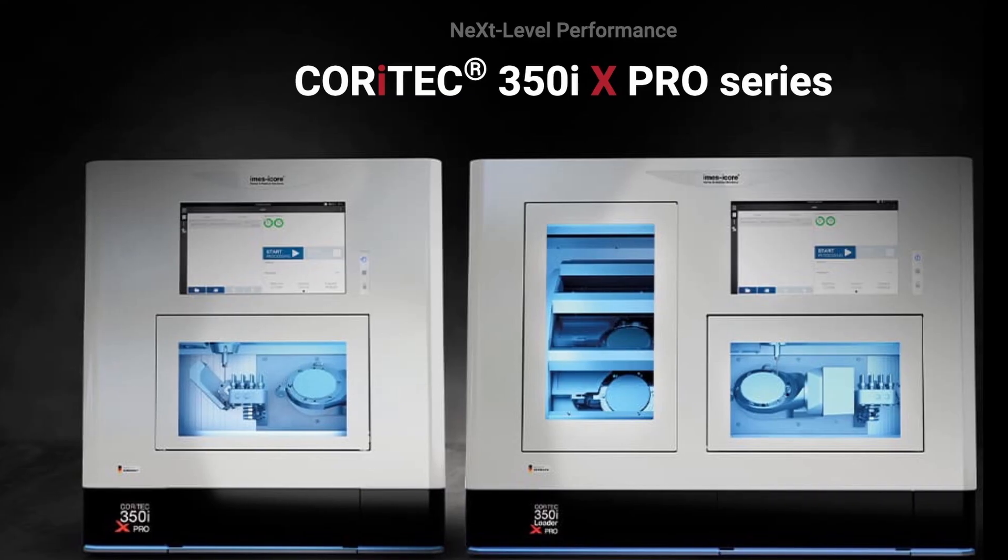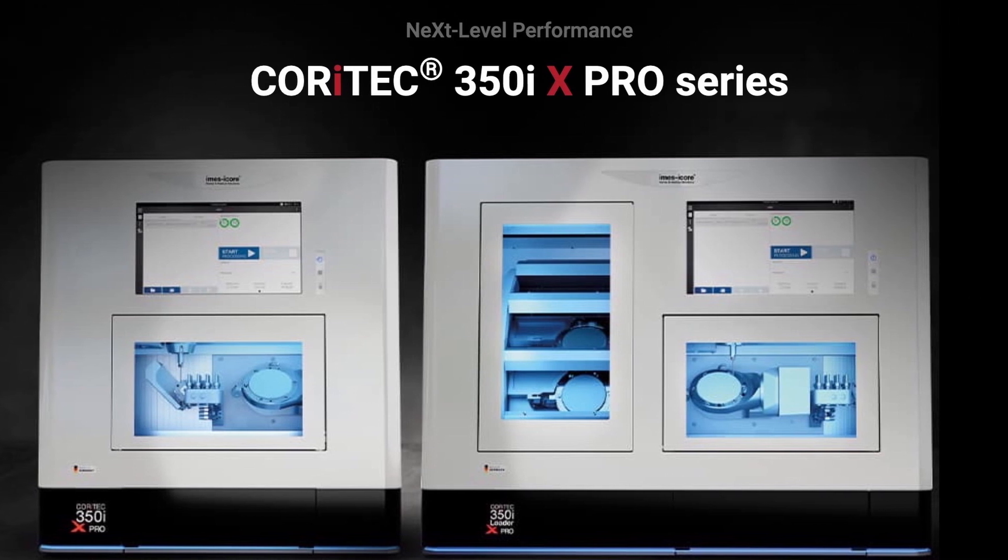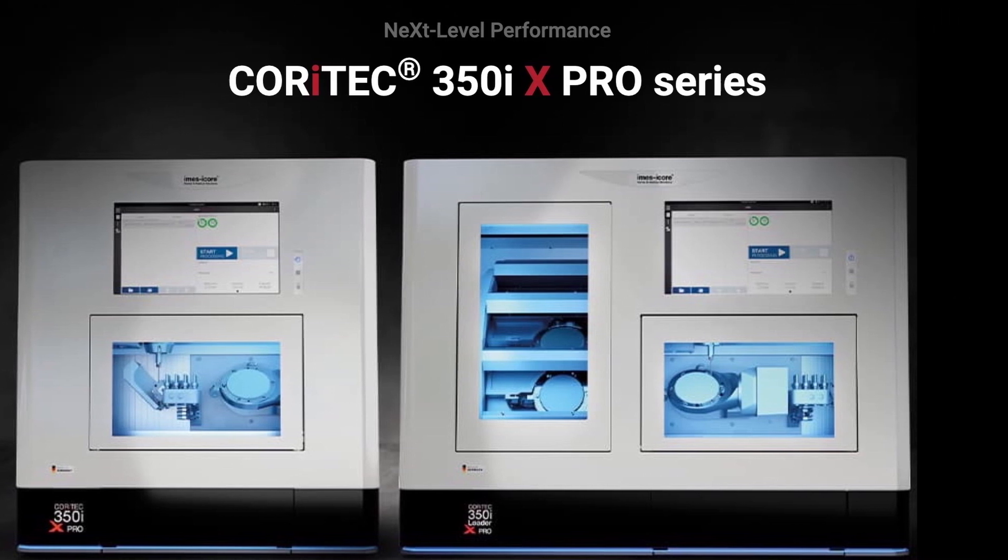We will be getting the IMSI core model 350i X-Pro and we will be receiving it by the end of 2023.